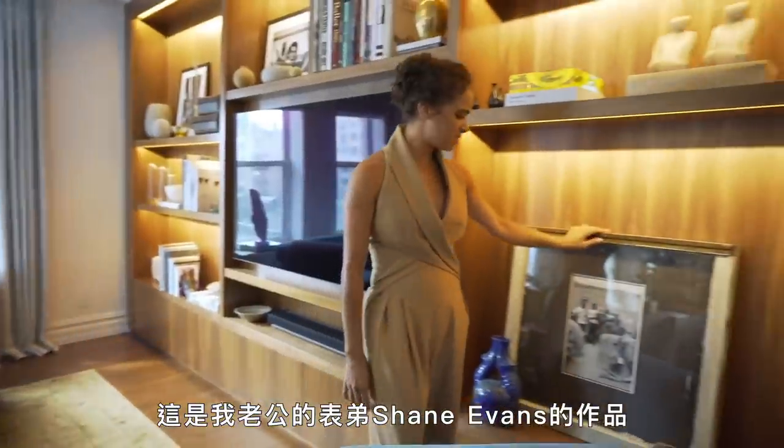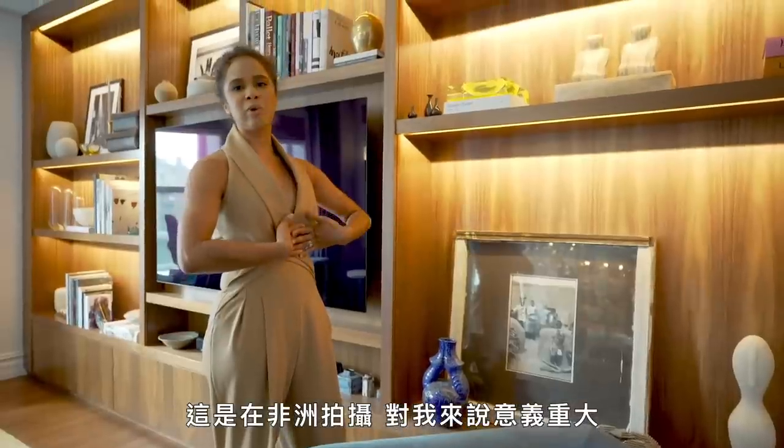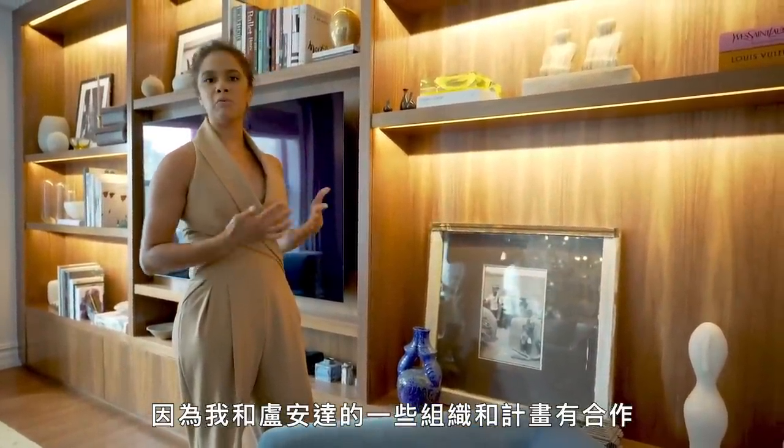This is my husband's cousin, Shane Evans. This was shot in Africa, which means so much to me just from some organizations and programs that I work with in Rwanda.